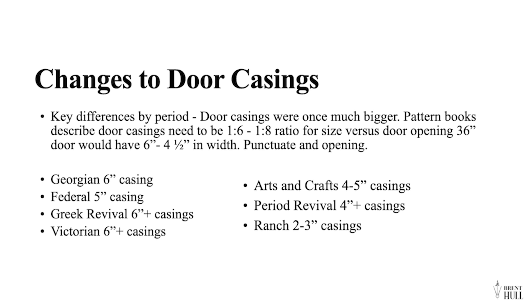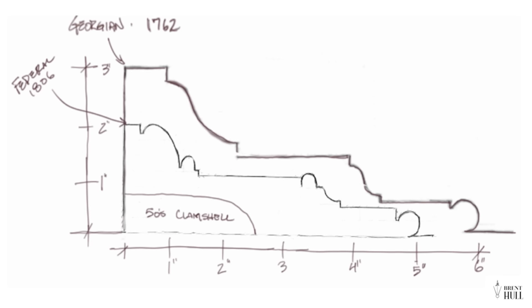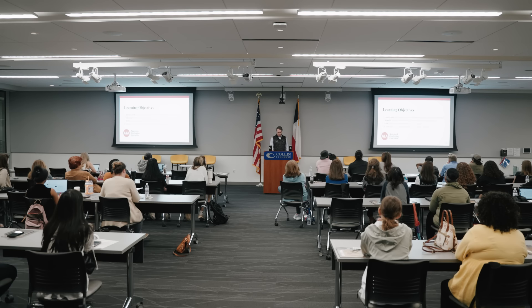Here you can see the change in door casing size across periods: the Georgian and Federal era at five to six inches wide, Victorians sometimes six to eight inches, Arts and Crafts beginning to shrink, the period revival era down to about four inches, and after that very small. There is that punctuation ratio — one-to-six to one-to-eight — meaning if you want to properly define and punctuate an opening, you do need bigger moldings. Here's a Georgian molding at Winterthur: three inches off the wall, six inches wide. Here's a Federal molding — getting daintier, with little beads that reflect light differently. And there's your 1950s clamshell. That's how much things have changed.